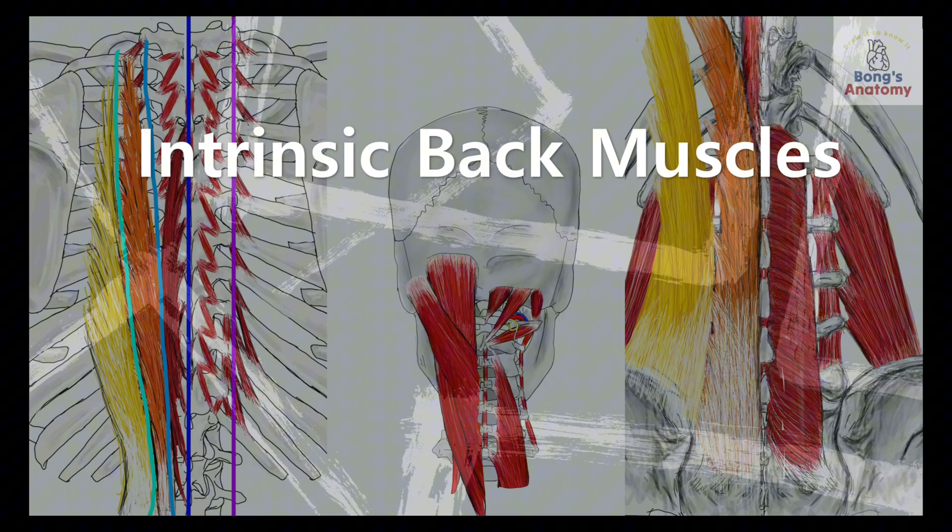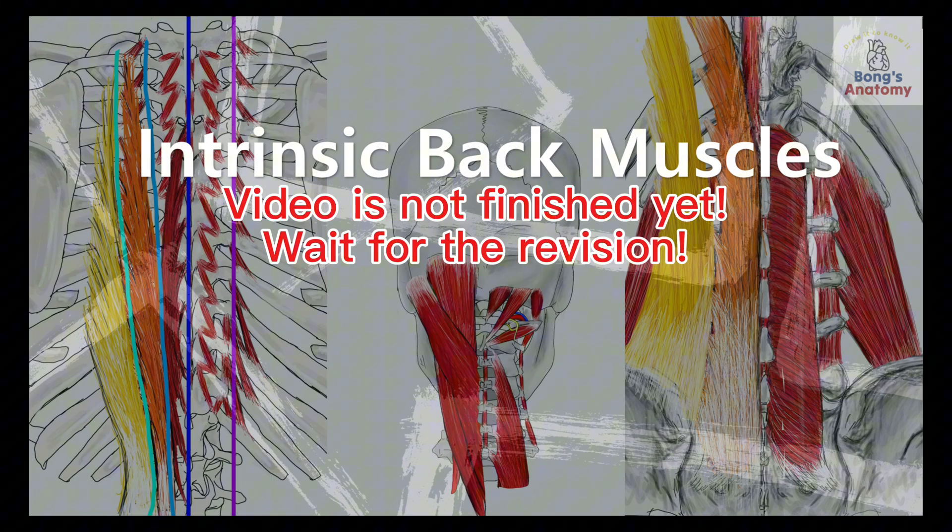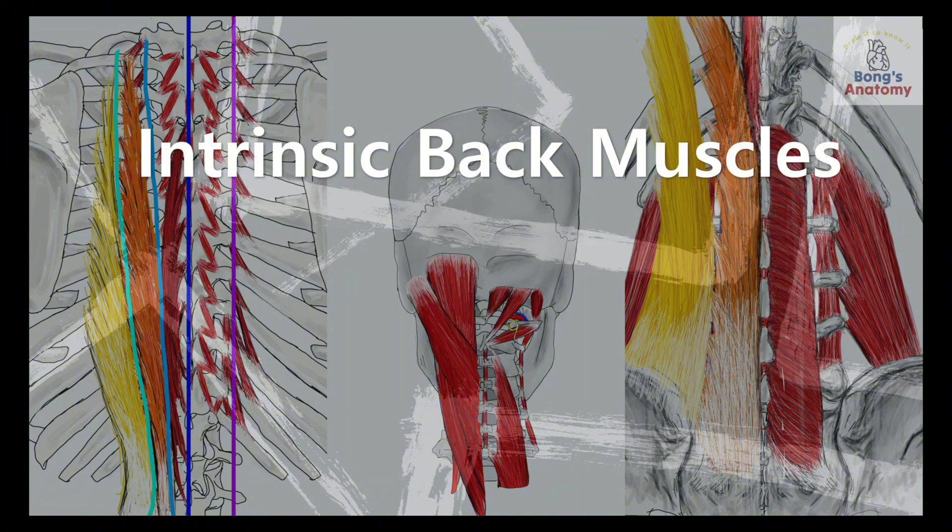So there you have it — a deep dive into the intrinsic back muscles from the cervical region to the lumbar. Whether you're studying for exams or just fascinated by human anatomy, remember: repetition is the key to mastering this. Grab a piece of paper and try drawing out your own flowchart — it's the best way to make this knowledge stick.